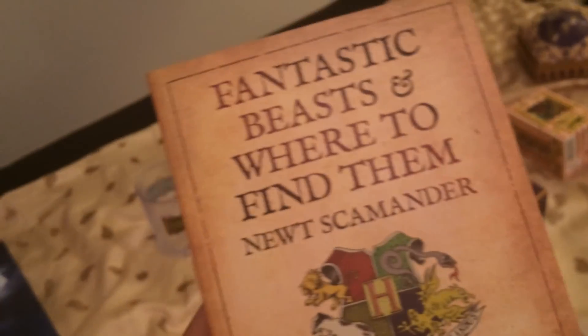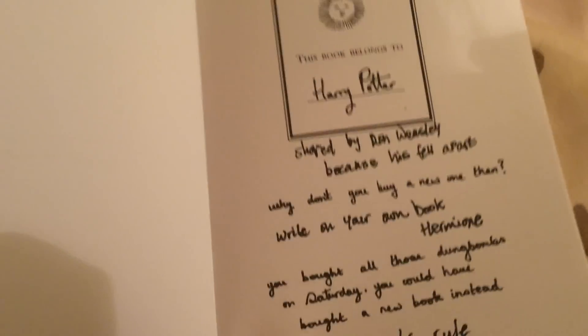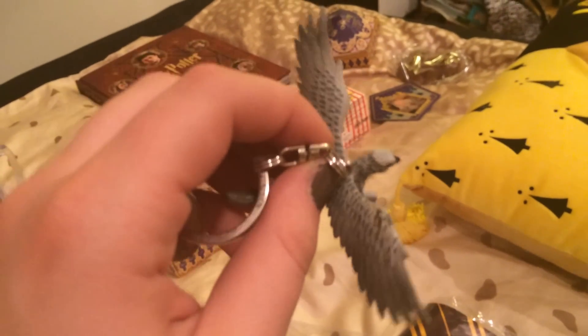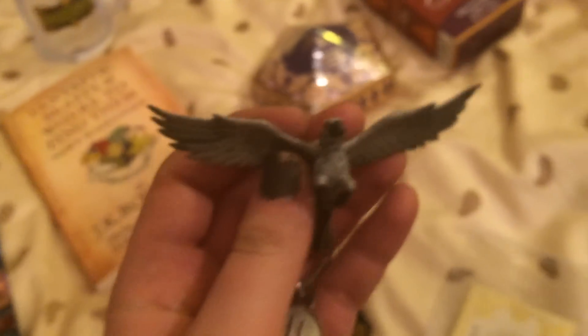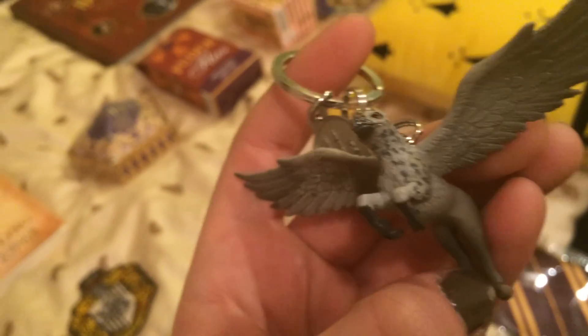Next I got the Fantastic Beasts and Where to Find Them book for five pounds — really good value for a book, and it's very funny because Ron, Hermione, and Harry have written notes in it. Then I got the little Hippogriff — Buckbeak — I love him even though he has a small spot I don't like. He was so cute I thought you have to get it, so I got it. Also five pounds — worth it because he's one of my favorite animal characters.